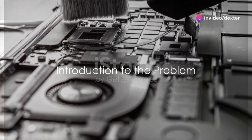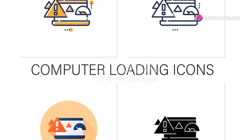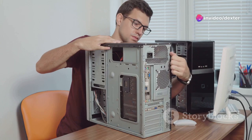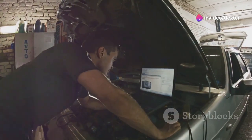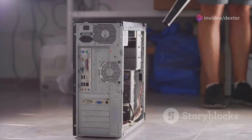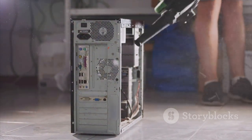Ever wondered why your computer seems to slow down over time? Or why it takes ages to open a simple Word document? You're not alone. This is a common issue that many of us face, but we often chalk it up to old age or just the way computers are. But what if I told you that it doesn't have to be this way? Just like a car, your computer needs regular maintenance to perform at its best.